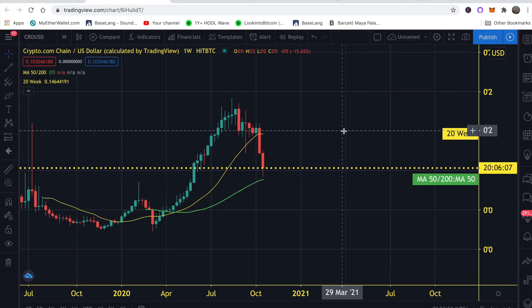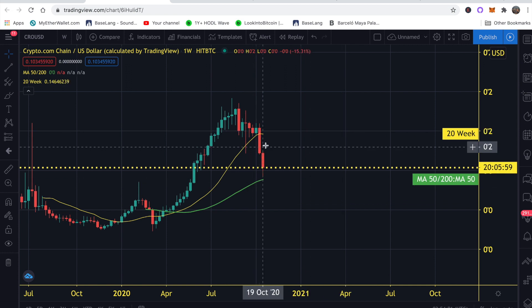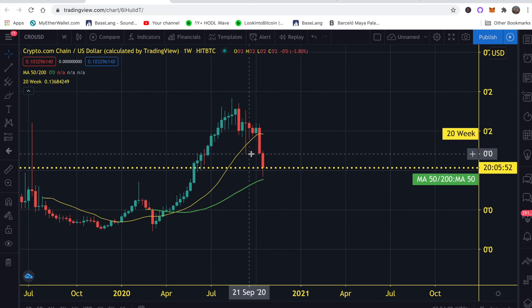Let's move on to technical analysis and look at the CRO/USD chart and then CRO/BTC, and I'll let you guys know whether I believe CRO is a good buy in the short to mid-term and long term. So this is the CRO/USD chart pulled up on TradingView. Honestly I can't believe how fast this happened — only about a week ago the price of CRO was right around 11–12 cents.